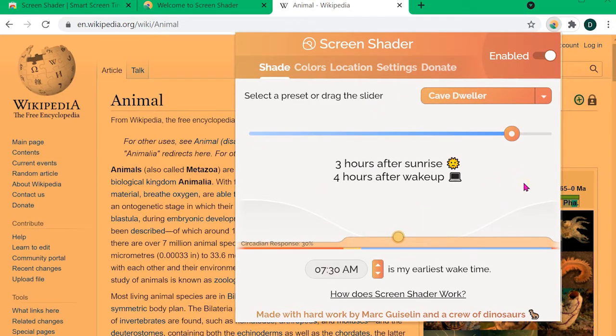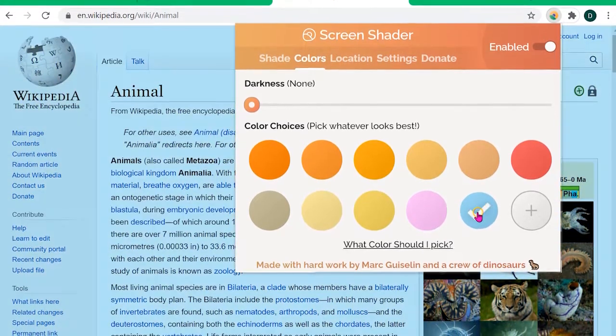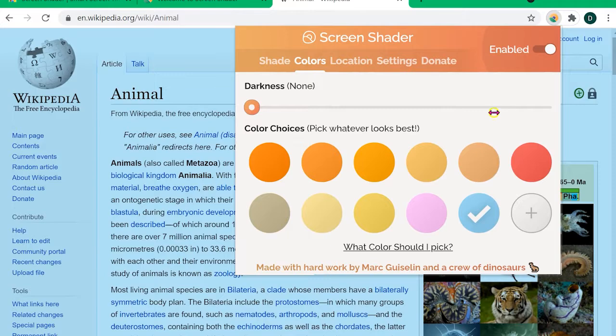Also, this extension allows you to choose any other color that you prefer for the tinting. The development of the extension was based on scientific research, and presently more than 100,000 people are using the extension.